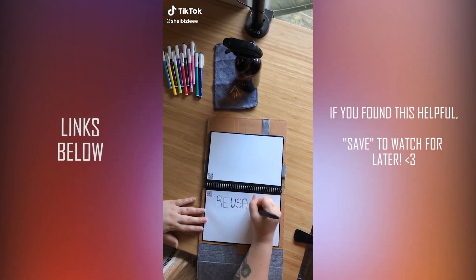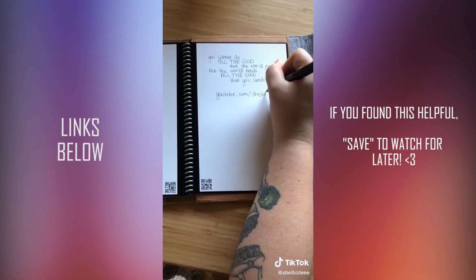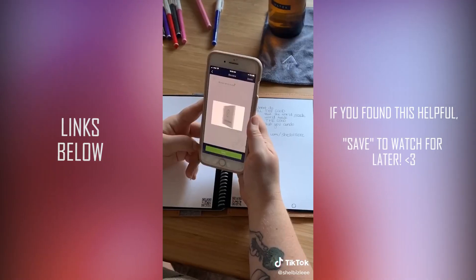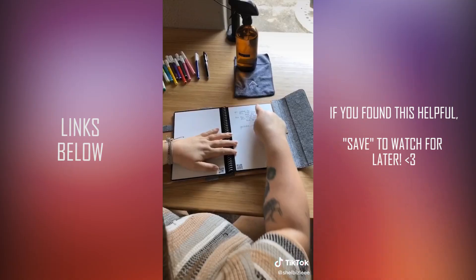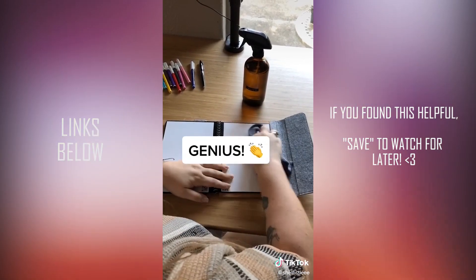I've seen so much hype about this reusable notebook and I personally didn't think I liked it, but I tried it out and I did, so I'm going to tell you how it works. I like to write my notes by hand but also access them online. All you have to do after you handwrite your notes is scan them through the app and they'll send it exactly where you want so you can access it from your phone and computer. It won't smudge when you want it to stay on the page, and when you're done, just spray it with water and wipe it away to reuse the page. Genius.